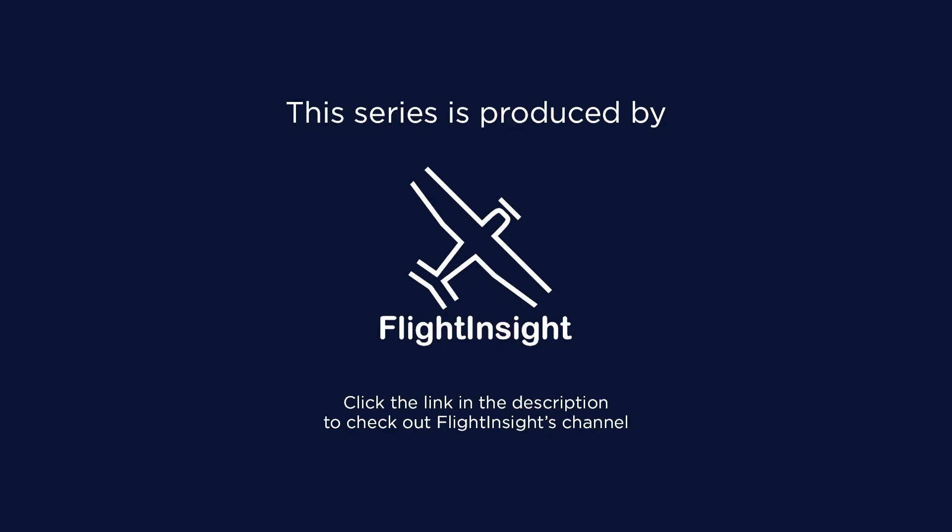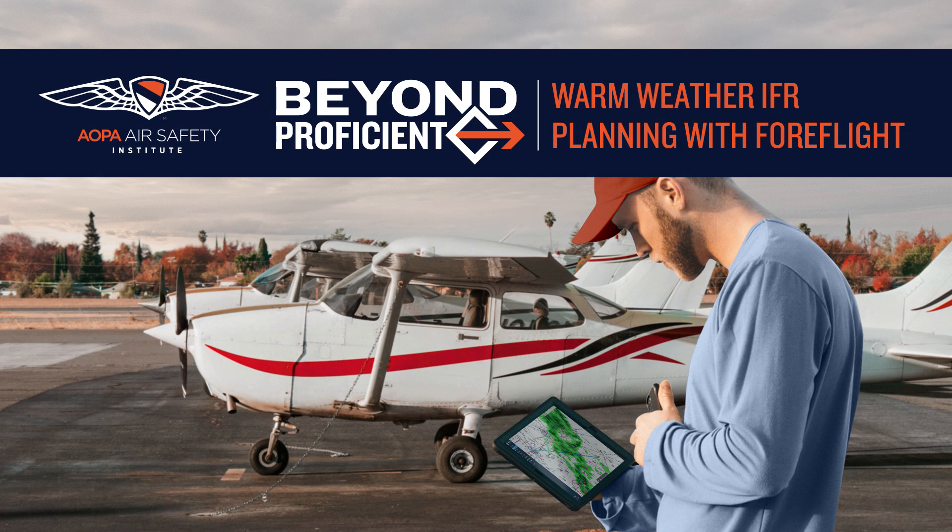This is Dan from Flight Insight, helping out the AOPA Air Safety Institute with more videos in their Beyond Proficient series with an emphasis on how to operate more safely in the IFR environment. This one offers a few tips on using ForeFlight as a weather planning tool for IFR flights on warm days.